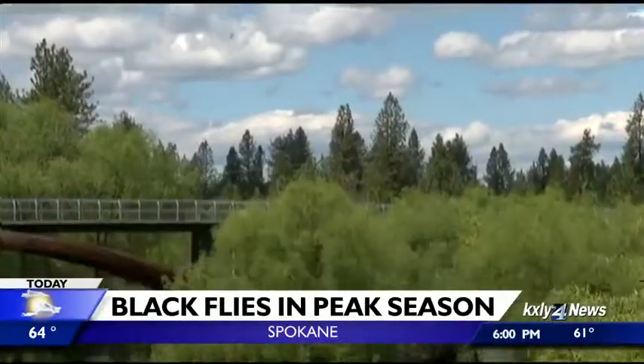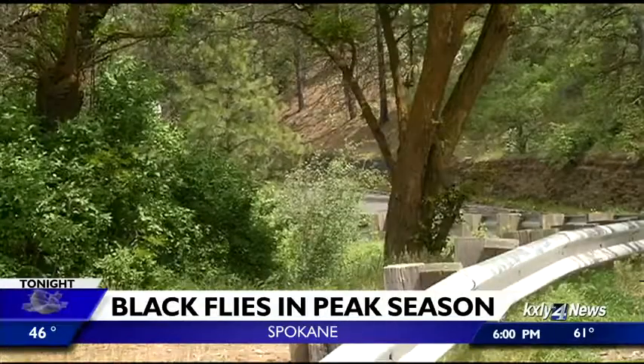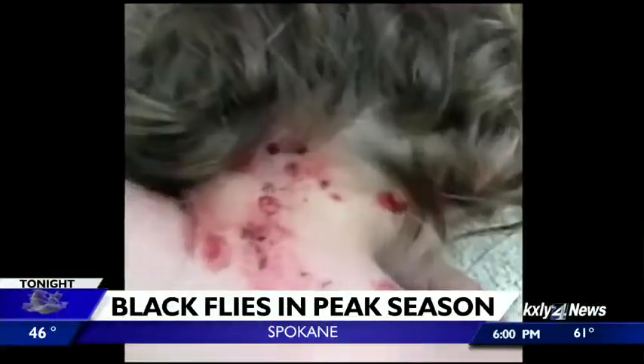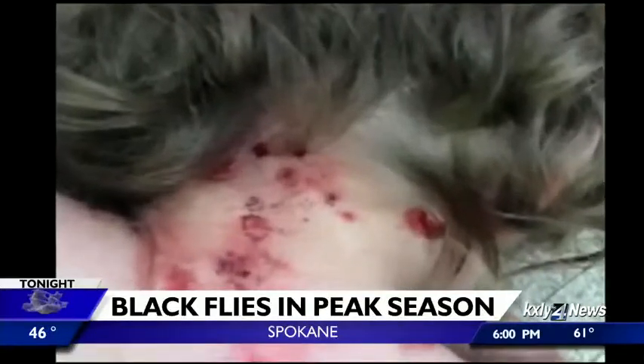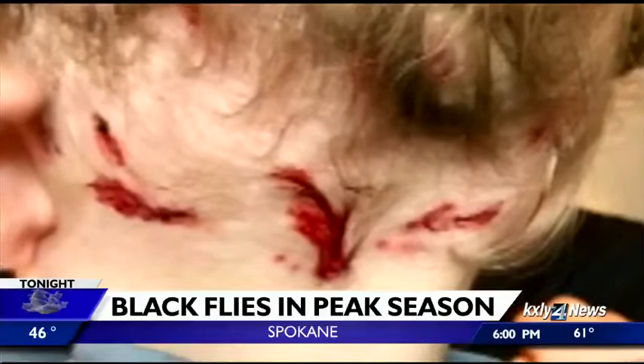It's that time of year. The sun is shining, temperatures are warming, and black flies are invading the region. You might remember this photo of a local little boy — two years ago, those flies came after him and left his neck covered in bites. They like to do a sneak attack.